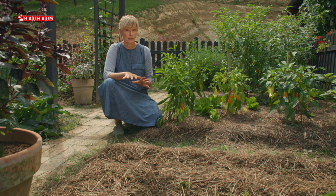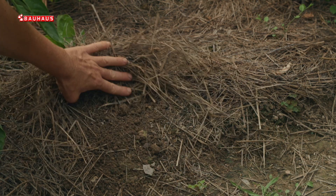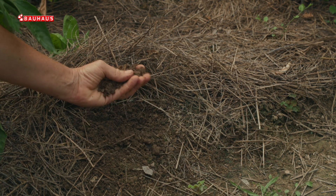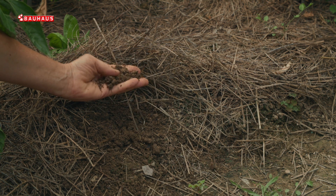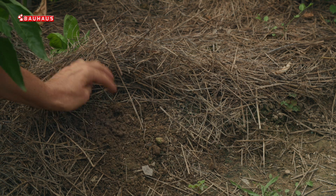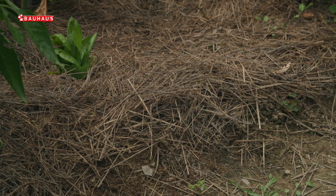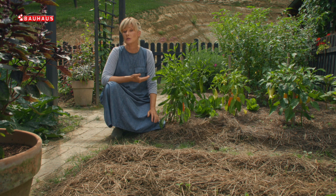Bez obzira na materijale, svi oni imaju istu funkciju koja je posebno važna tijekom ljetnih mjeseci, a to je zadržavanje vlage. Ako pogledate ispod malča, tlo će uvijek biti malo vlažno, čak i kad je suho - bit će mrvičasto, vlažno i bogato životom. Ovdje je bogata mikrobiološka aktivnost, žive razni organizmi tla i gujavice. Sve to pridonosi plodnosti tla, a potencijalno i zdravlju biljaka.